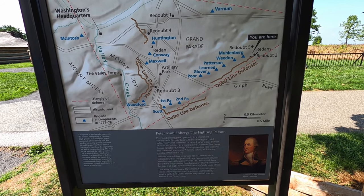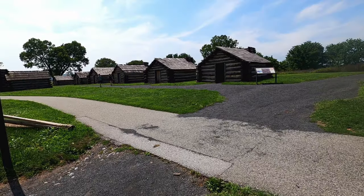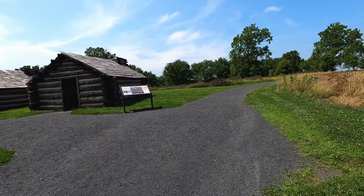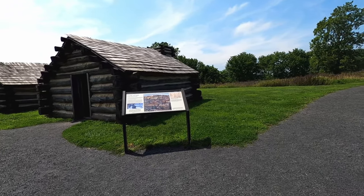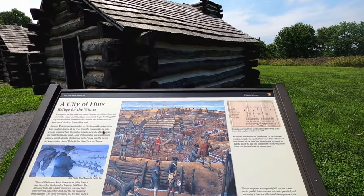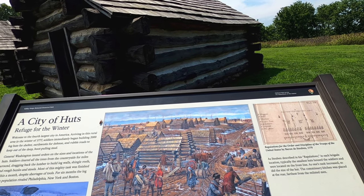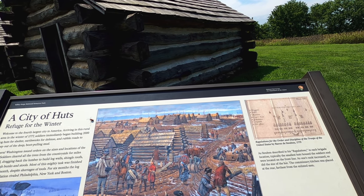Peter Muhlenberg. Mount Misery. There is a lot of land out here — city of huts, refuge for the winter. Snow out there. Welcome to the fourth largest city in America, arriving in this area in the winter of 1777. Soldiers built 2,000 log huts.